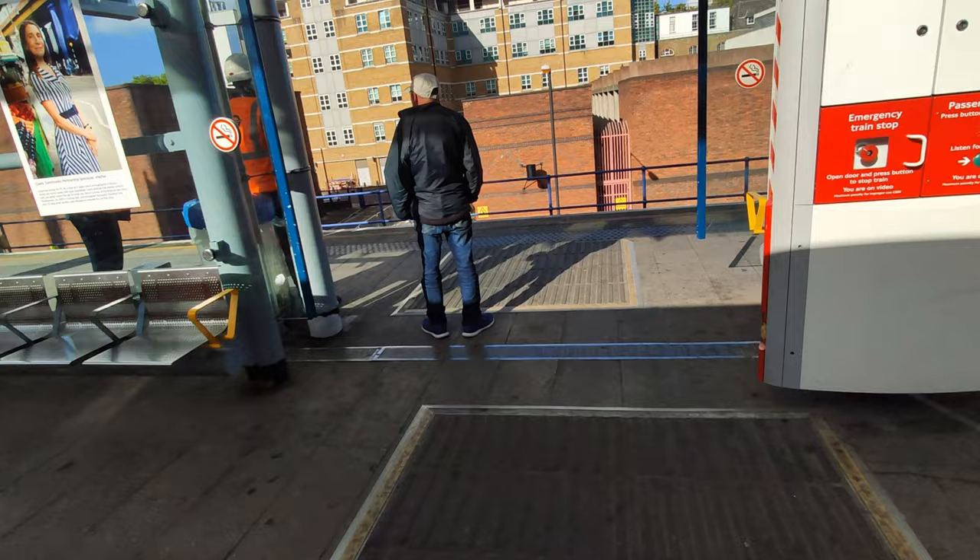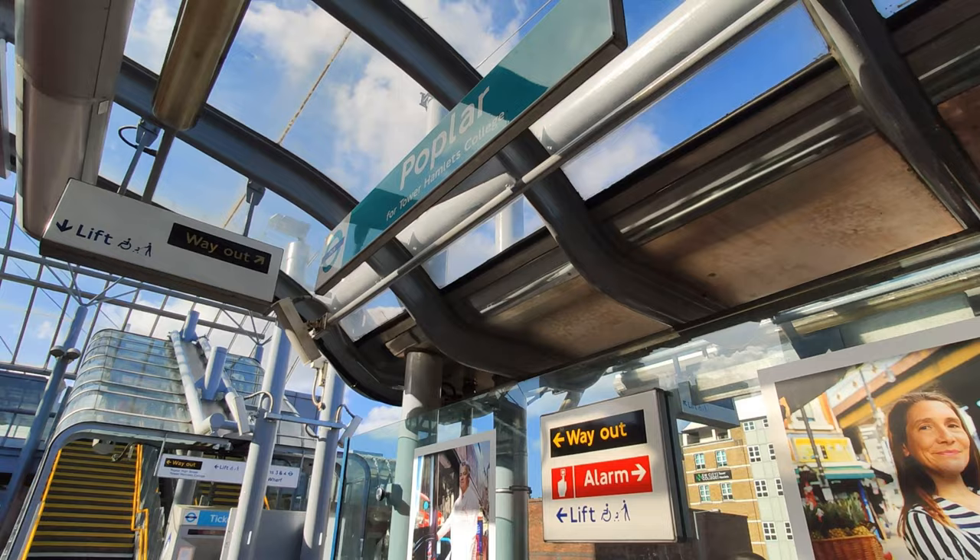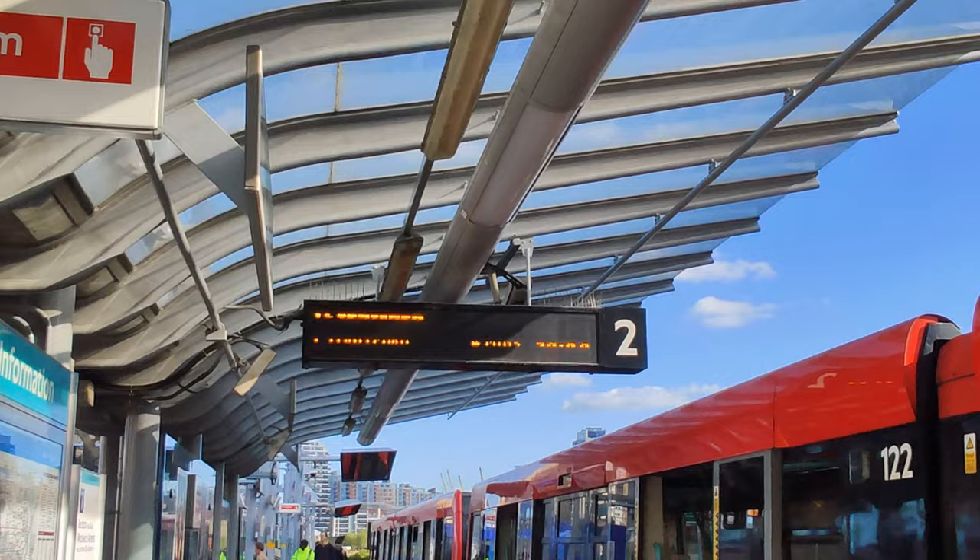This one is Poplar. This train is going to Stratford.